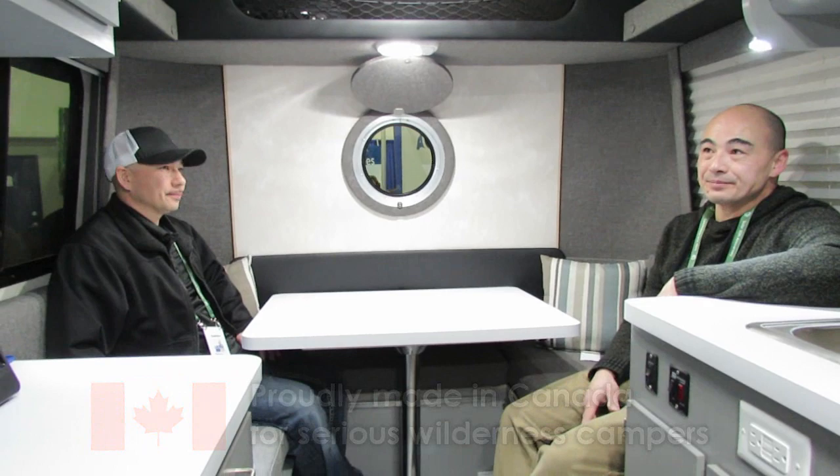Enderby is at the north end of the Okanagan in British Columbia, Canada, so this is a proud Canadian product. I love featuring proud Canadian companies and products. The interesting thing about this product is it can be built to suit exactly as you want.